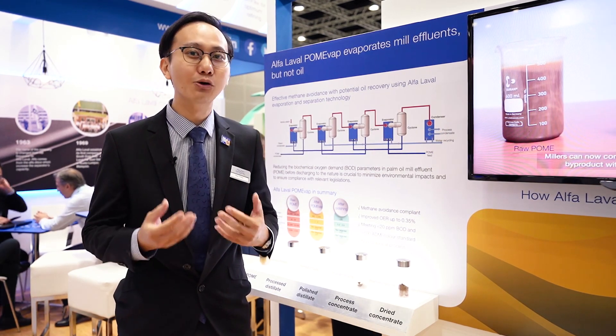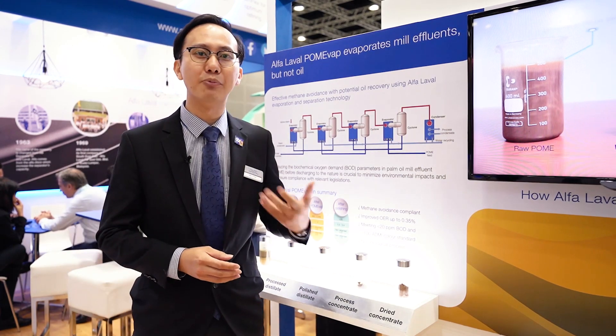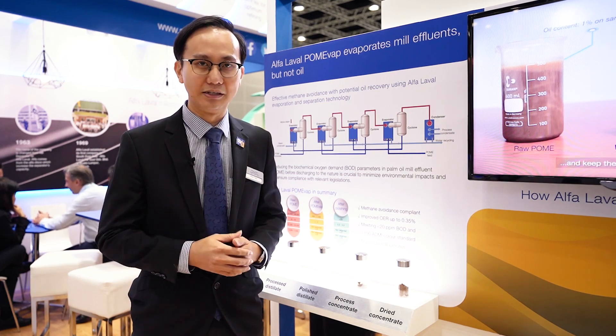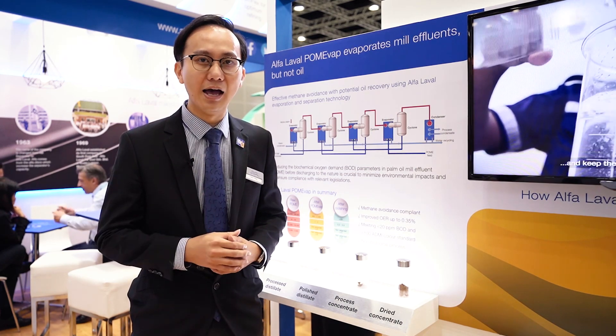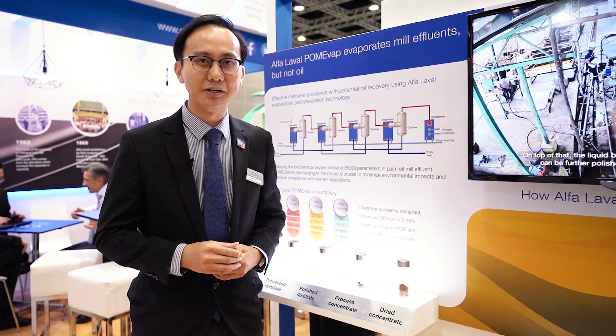On the other side, we also have this distillate which is generated through the evaporation. This distillate is of colourless quality — it's very clear, and once polished, you can actually use it as boiler feed water.